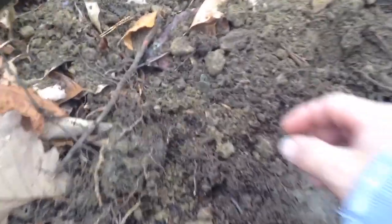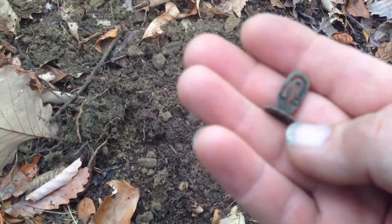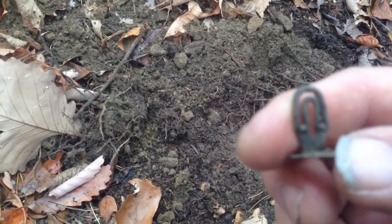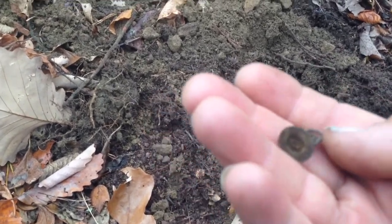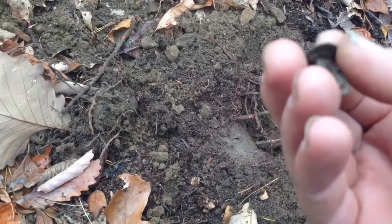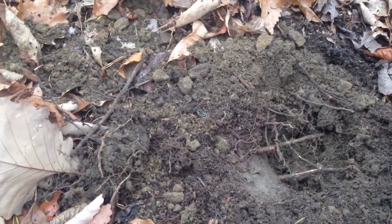Hot diggers, pretty cool little find here — it's a cufflink. It probably had something on it at one time, or it might have some writing, I don't know. But you can see the little hinges on the back that flip over. I started not to dig it — it read like a 22 shell — but up here you gotta dig everything. That's pretty neat. Maybe we'll find the one that goes with it.